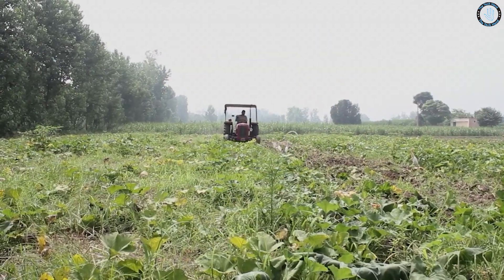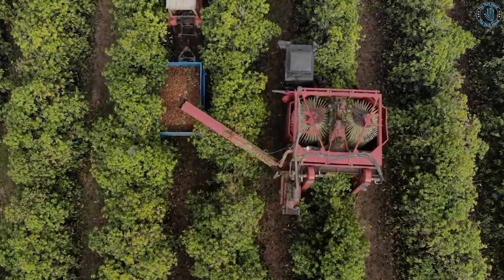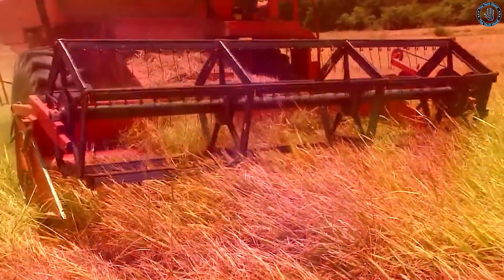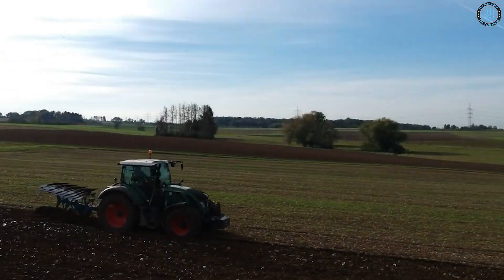Tractors are an essential tool for many farmers and construction workers, and they can greatly increase the efficiency of various tasks. Using tractors can cut down costs for performing various tasks, including compact, row crop, and much more.